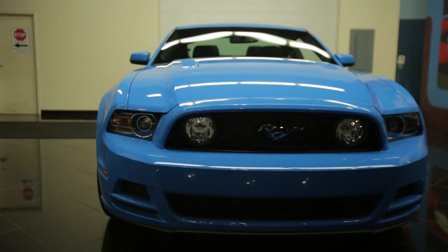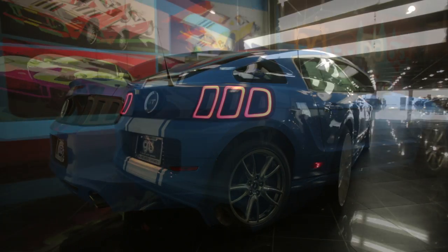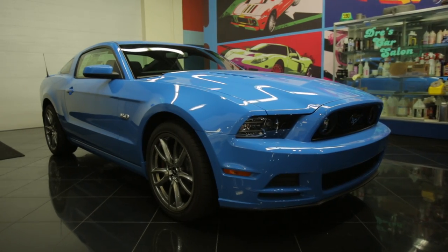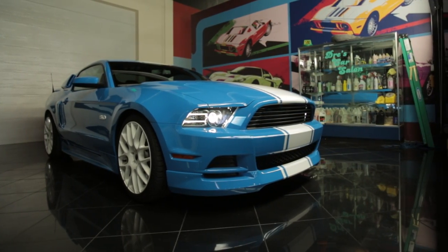So let's just recap what we did to our Mustang. We put a nine-piece aftermarket body kit on it. We then put the Ford factory racing lowering kit, which involved new springs. We put the racing stripes on that we wanted and a very throaty exhaust.